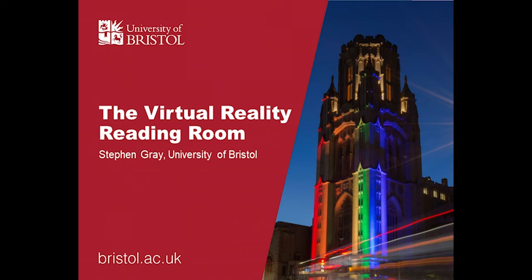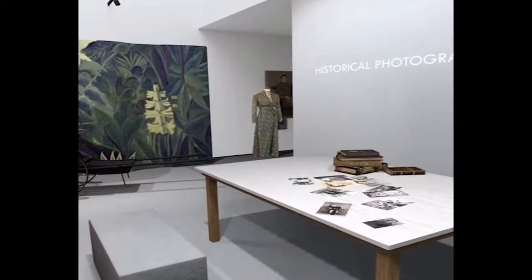We are very pleased to be joined by Stephen Gray, who is the Head of Research Support at the University of Bristol, who's going to be talking to us about Virtual Reality Reading Room. I'm Stephen Gray and I'm the Head of Research Support at the University of Bristol Library. I want to talk to you today about a journey that the library has been on for a while now to build a 3D digital platform to showcase some of our unique cultural heritage collections.